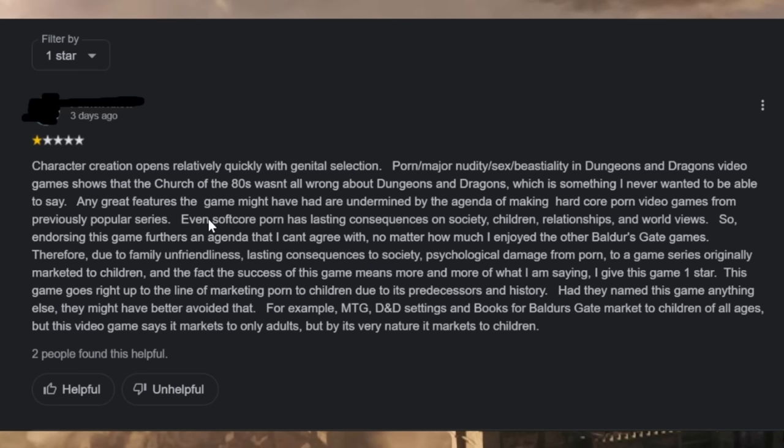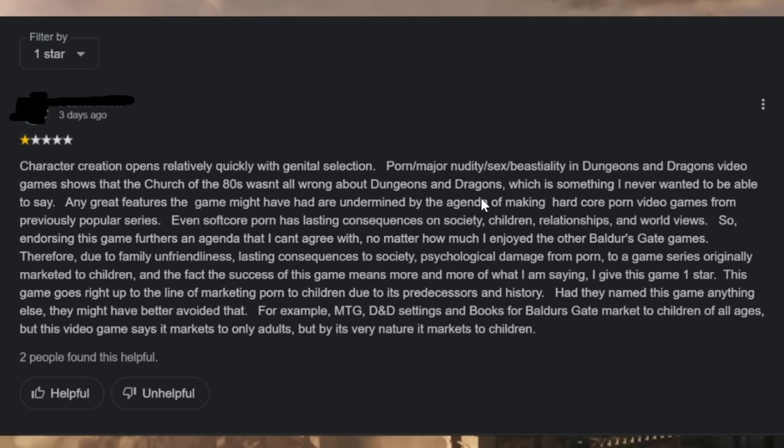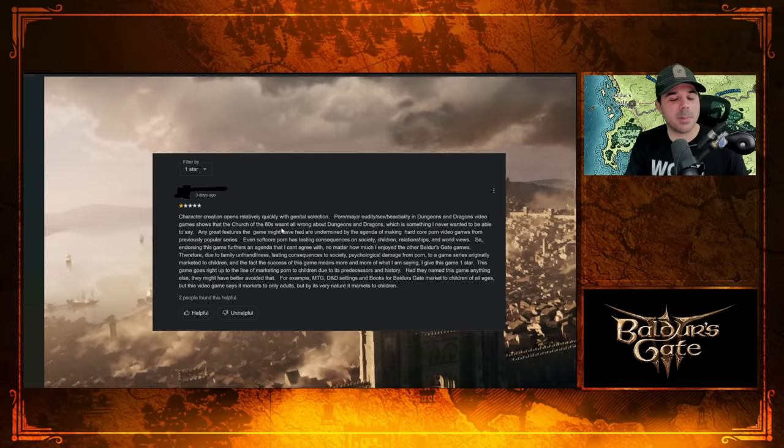Character creation opens relatively quickly with genital selection. Porn, nudity, sex, bestiality, and Dungeons & Dragons video games shows that the church of the 80s wasn't all wrong about Dungeons & Dragons — which is something I never wanted to be able to say. This is funny — are we really putting this back on D&D and the church of the 80s?